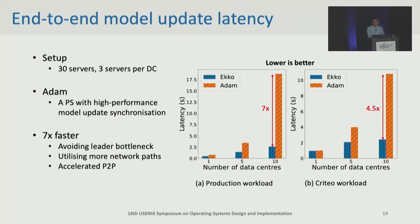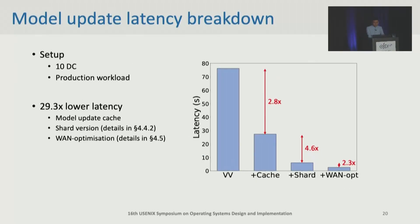On both production and public datasets, ECHO outperforms Adam and can achieve up to seven times lower latency, because ECHO can avoid leader bottleneck during dissemination and utilize more network paths with our accelerated P2P model update mechanism. Please note that on the critical dataset, ECHO achieves lower speedup compared with production workload because the dataset has been preprocessed, after which sparsity and locality are changed, so it cannot reflect the real workload. We also analyze the breakdown latency: each of our designs greatly reduces the latency, and totally the latency is reduced over 29 times compared to the naive version vector.